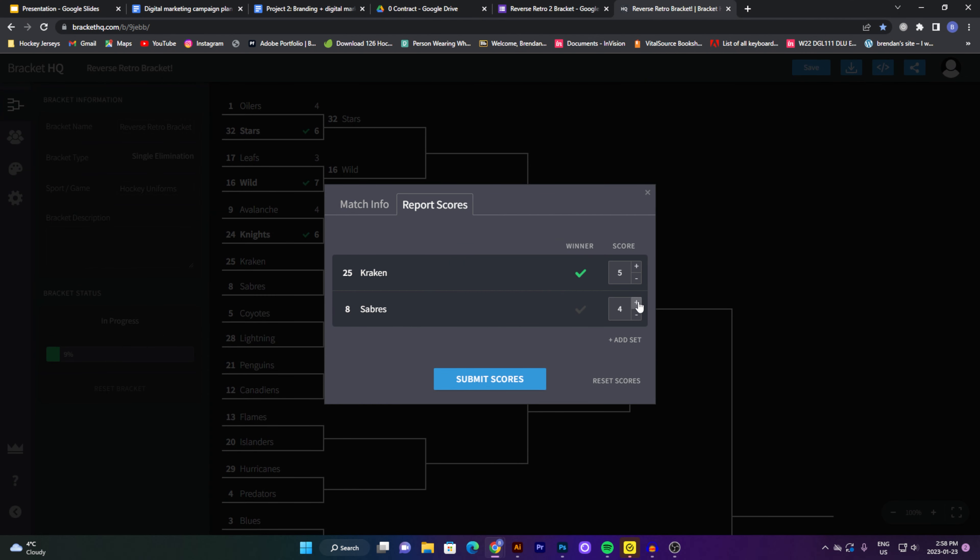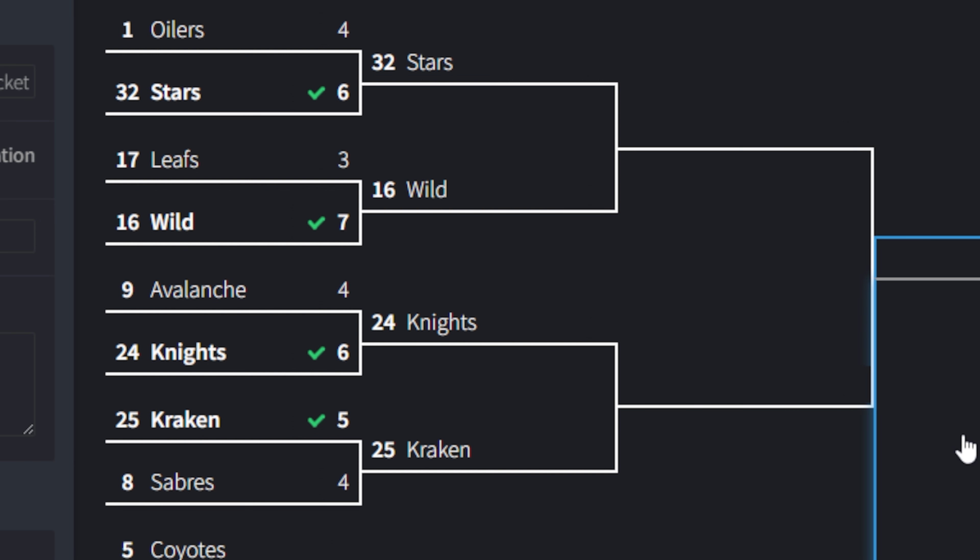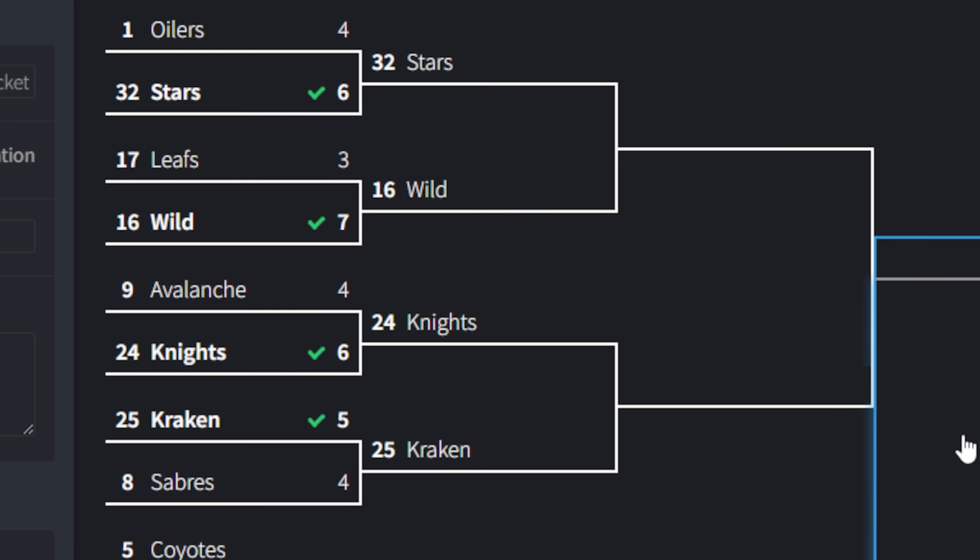Now we'll see who the Vegas Golden Knights compete against in the next round. We had Buffalo Sabres vs. Seattle Kraken — and this was the closest one of the whole thing. I personally would have voted for Seattle, and they did win, but barely: Seattle Kraken with 51.2% to Buffalo Sabres' 48.8%. That is as close as it gets — just a few votes separating them. Seattle Kraken go through with a score of five to four.